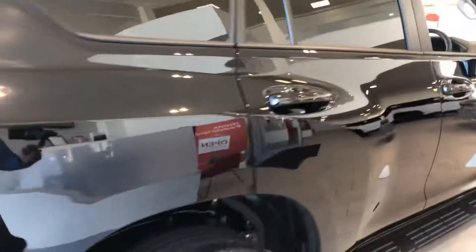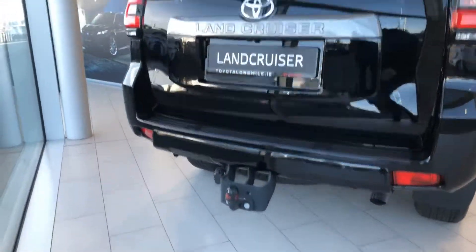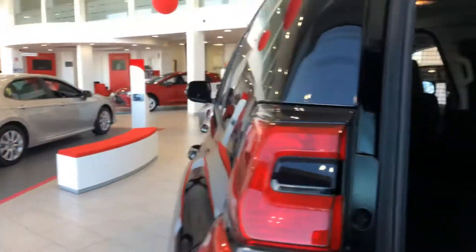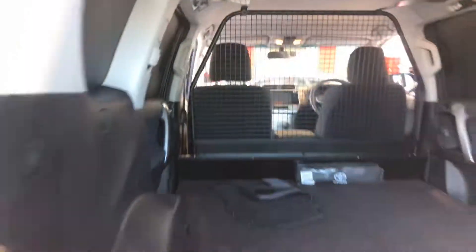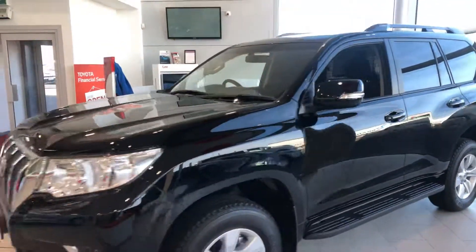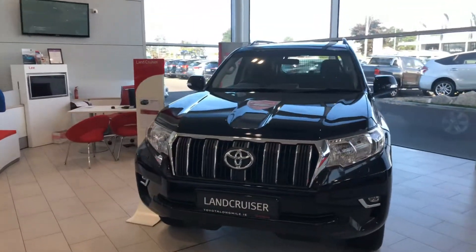Very generous space in the back, Toyota genuine towbar. The dividing guard as well. This 2019 Land Cruiser is now available to view at our showroom on the Longmile Road.